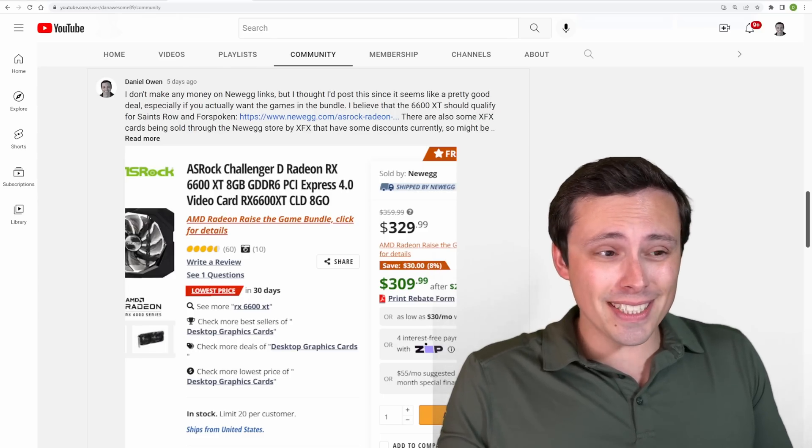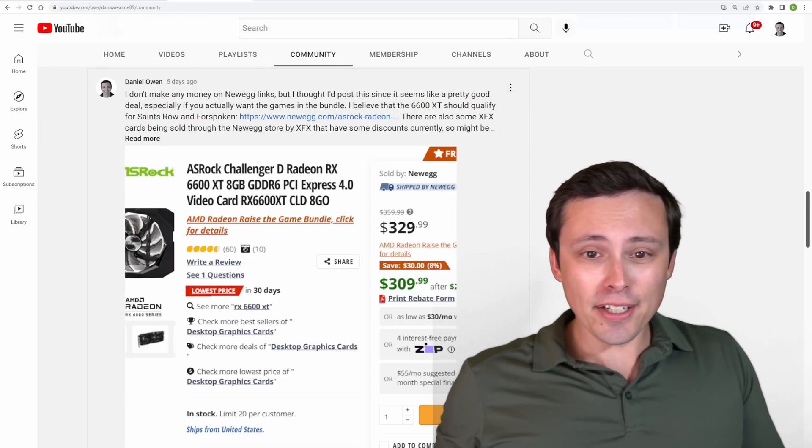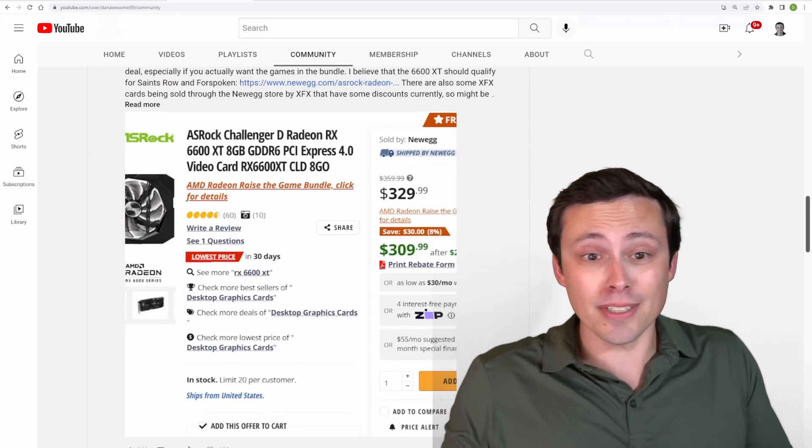A lot of you guys know that I like to look for good PC deals, PC parts, all of that, and post them on my community page. When they're Amazon links I can make some money, but sometimes I'll post deals just because it's a good deal.